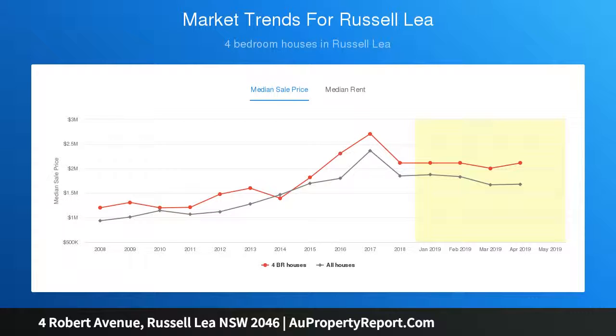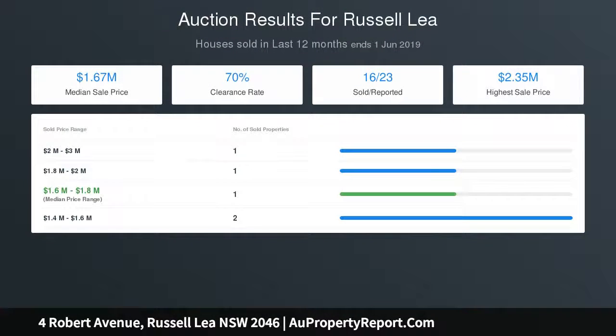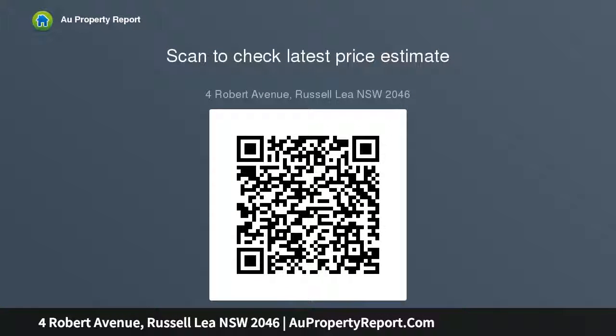Located just a short walk to Russell Lea Public School, Five Dock shops, and transport, it promises the perfect family lifestyle with a convenient near-waterside address. The entertainers terrace enjoys bay and city skyline views, with an island kitchen and two family bathrooms plus powder room.